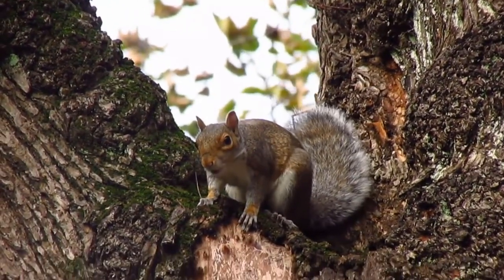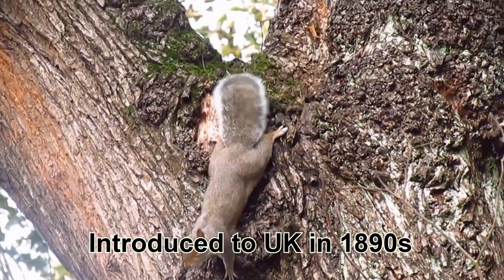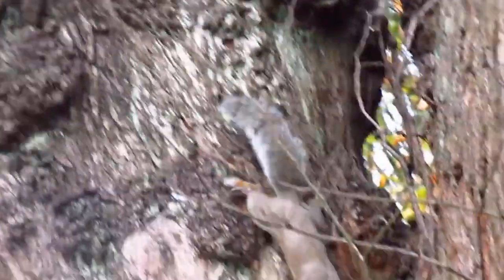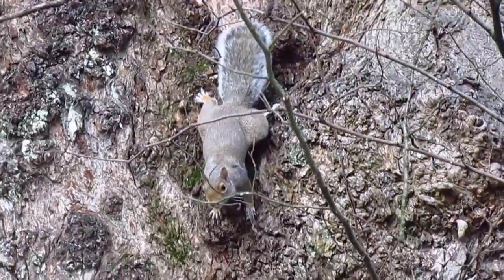Grey squirrels are native to eastern North American woodlands but are a common sight across the UK. They were shipped over in the 1890s at the request of wealthy landowners and quickly established themselves as an invasive species. Twelve grey squirrels were sent to Ireland as a wedding present and then escaped, with all Irish grey squirrels able to trace their origins back to those original 12 animals.